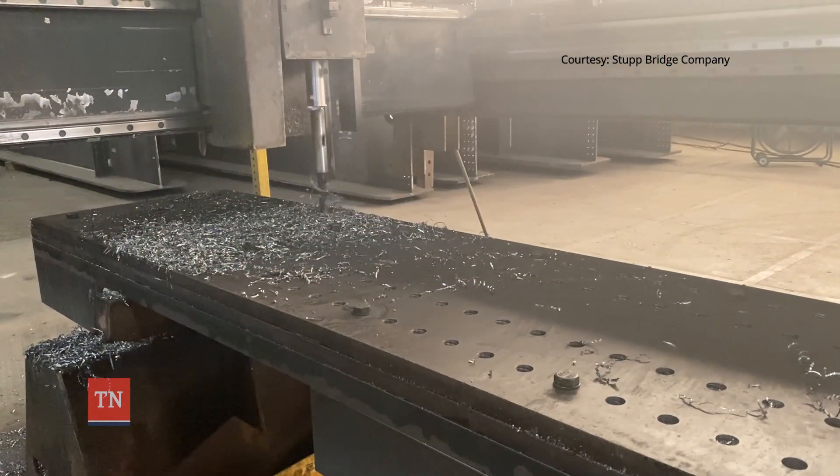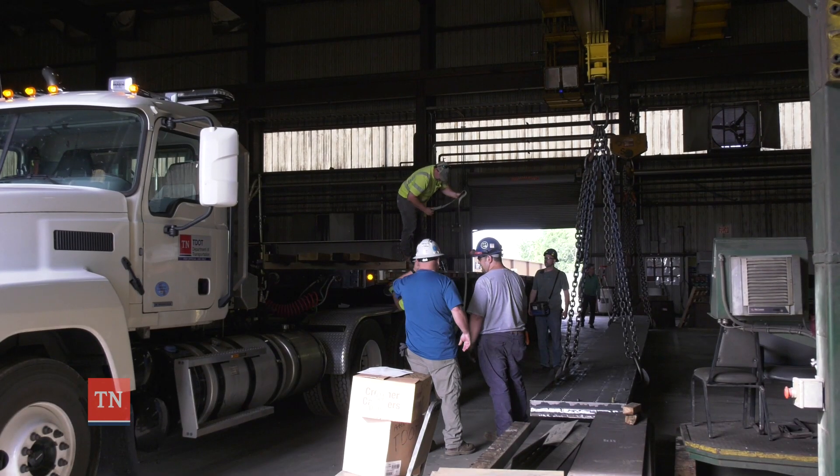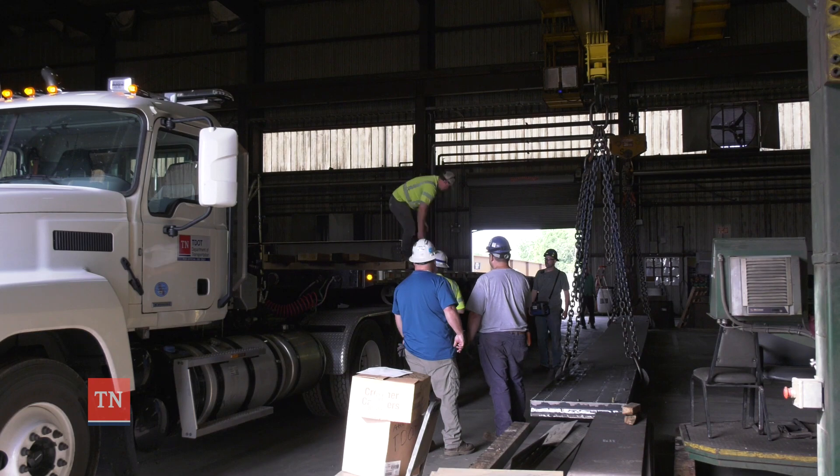Stupp's been in business since 1856. It's the type of thing we fabricate every single day. It may not seem like much, but there's a lot of craftsmanship that goes into that. The next step: getting the newly fabricated pieces to the bridge site.